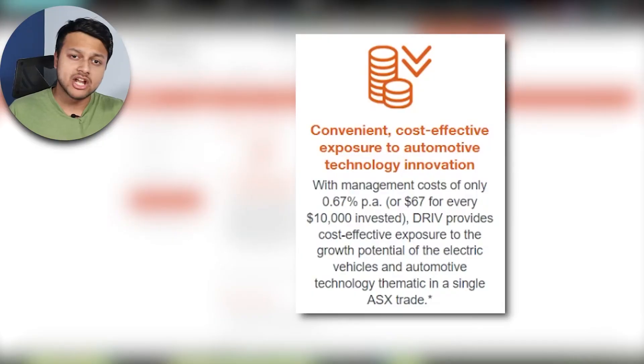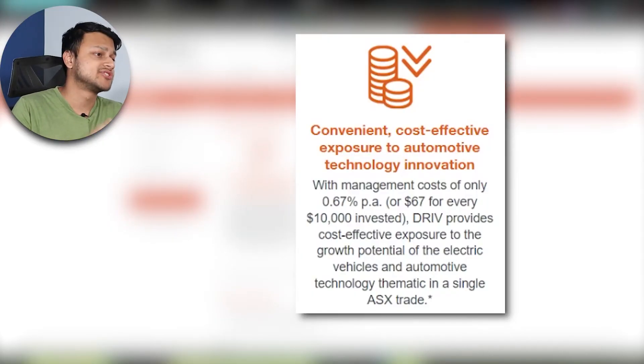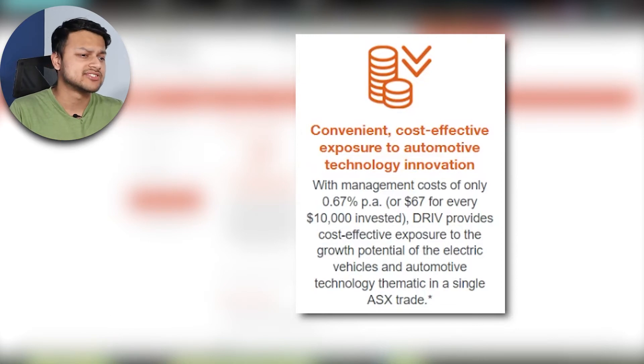The management fees are 0.67% per year, which is around $67 per $10k invested. It is priced pretty similarly to other thematic ETFs by BetaShares and some other competitors, so it's fairly priced.